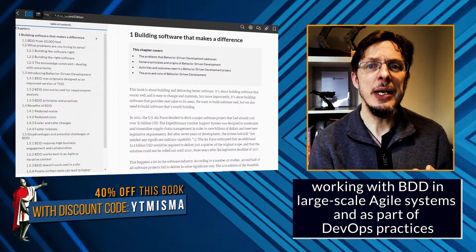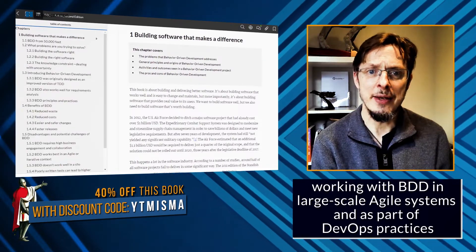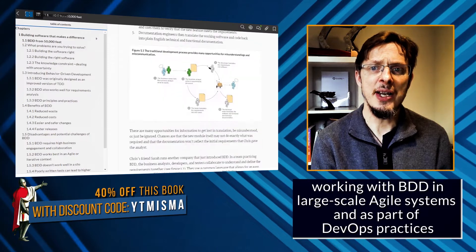We'll even see how BDD fits into other agile and scaled agile methodologies, such as Scrum, SAFe, and XScale.